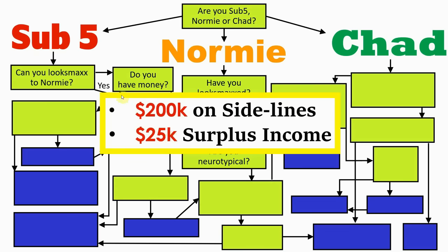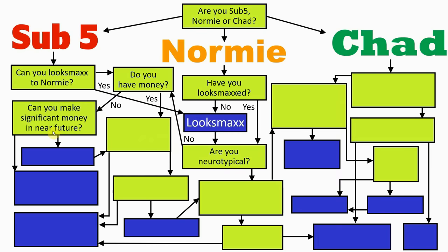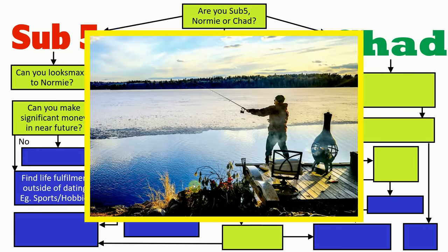If your answer to the money question is no, move on to the next one: can you make significant money in future? And if your answer to this is also no, you move on to the final box of this path — an action box — which states you need to find fulfilment in other areas of life besides dating. This might be sports, hobbies, video games and so on. The reason this is the recommended action is because it's the path most likely to lead to the most happiness based on the previous questions you answered.